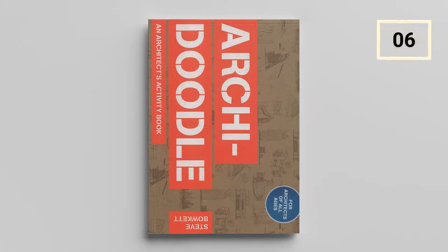Archadoodle by Steve Bokit. Just as the name suggests, this book is a fun and interactive way to learn about architecture. With numerous challenges for the user, from designing a skyscraper to creating a constructivist monument, this is an amazing book for learning about architecture while having fun.